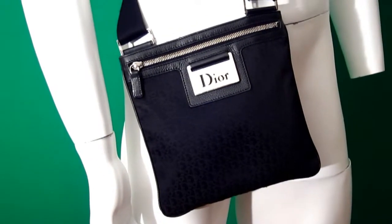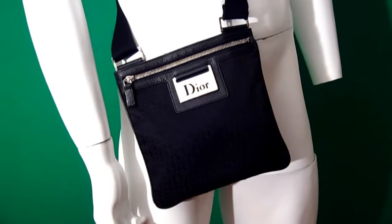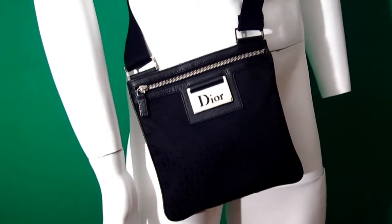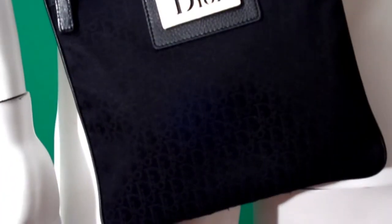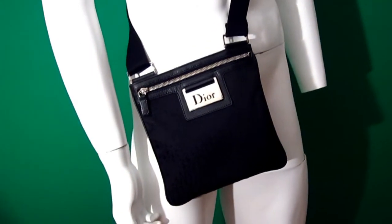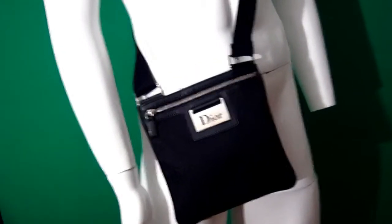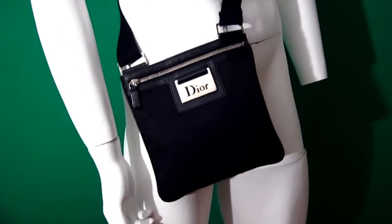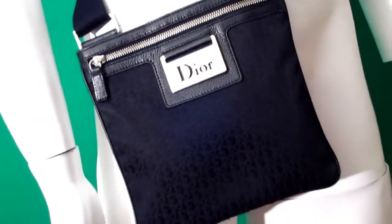Hi guys, as we know summer is approaching, so I've got some of my most gorgeous pieces out on offer. Here we have a very beautiful messenger bag that anyone who purchases this is definitely gonna use. It's a Dior monogram messenger — fantastic size, absolutely beautiful for carrying your keys, your phone, your wallet — all the things you'd need on a summer's day. It's gonna look fantastic over a coat for winter or over a t-shirt or shirt for summer.